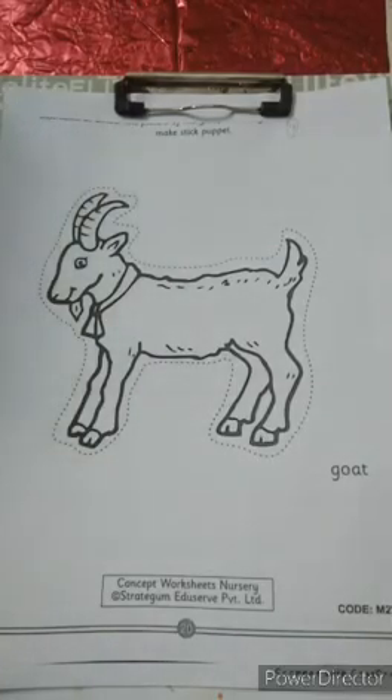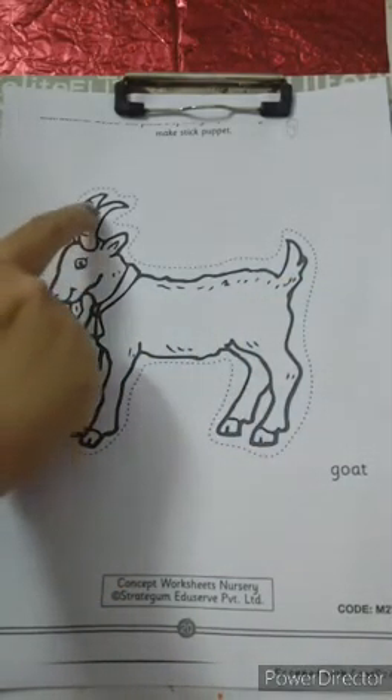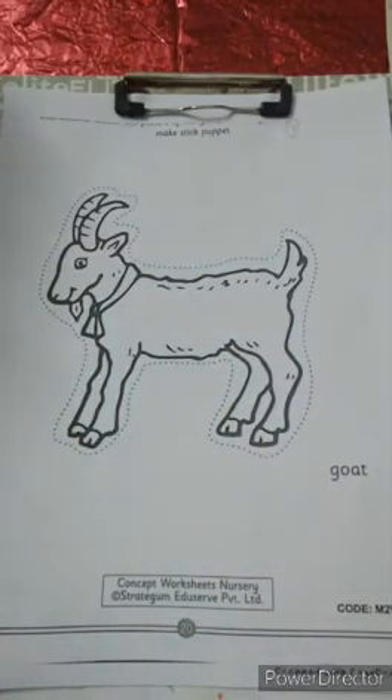Now, activity time. What will we do, children? We will color the goat. Which animal is it? Goat. We will color the goat and we will make a puppet of it. Let's start coloring.